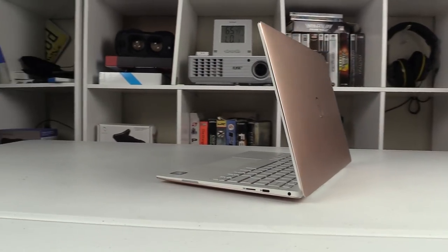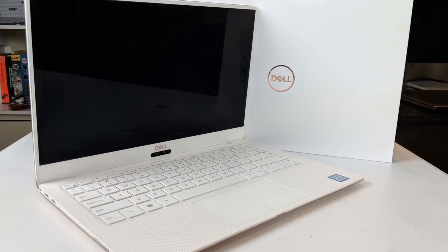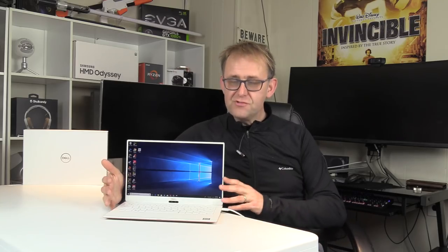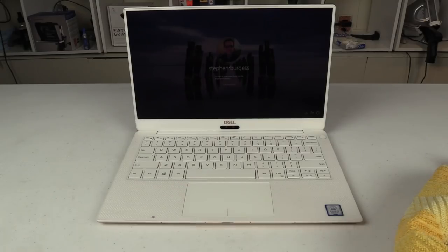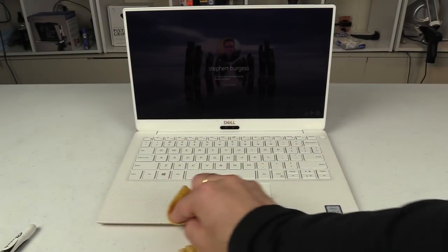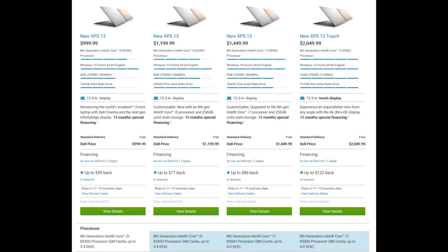Don't get me wrong, it is a beautifully crafted machine. The chassis is machined out of aluminium and anodised in silver or gold. The silver one has a carbon fibre palm rest, and my rose gold one has a white woven glass surface that can easily be mistaken for plastic — at first glance it reminded me of one of those old netbooks. Dell claims it has a stain resistant surface and indeed pen wipes off nicely, even a Sharpie. But at $999 for the 128GB model with 4GB of RAM, that is a lot — 128GB in 2018 doesn't get you very far.